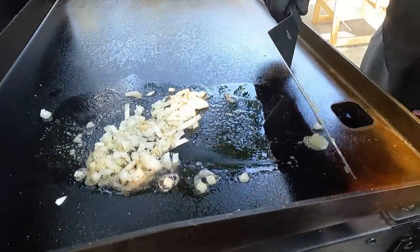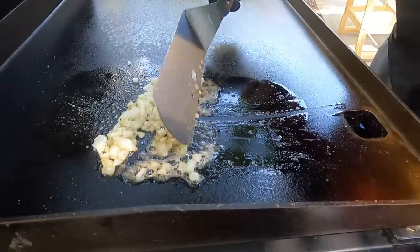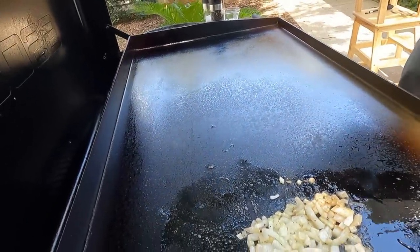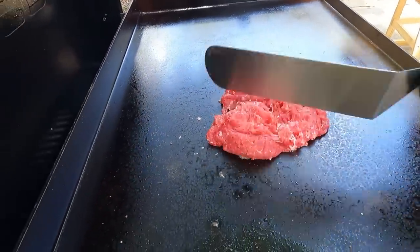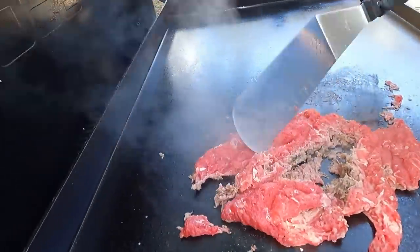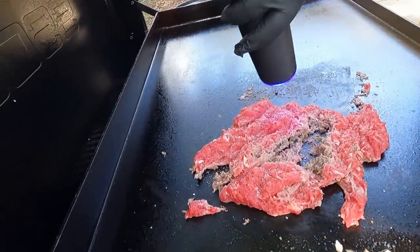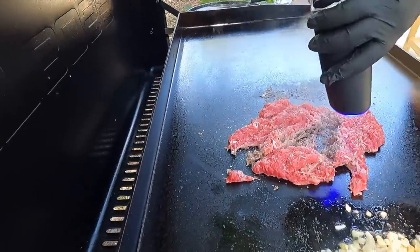We're just going to sauté these for a minute. When those start cooking up good, get a spot ready for the steak. We're not using any oil for this. Slap that down, spread it out a little bit so we can get as much sear as possible on it. We're going to let that sit for about 30 seconds to a minute, then flip it and really start chopping it up. Get heavy on the salt and pepper, because it's the only seasoning going into this one — and we're only going to season the one side.